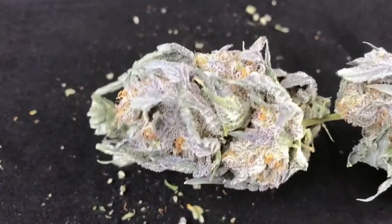Dry or brittle flower that crumbles easily and doesn't seem to have much body is lower quality — it's called shake. A dense, sticky flower is packed with the oils that you want when you vape.